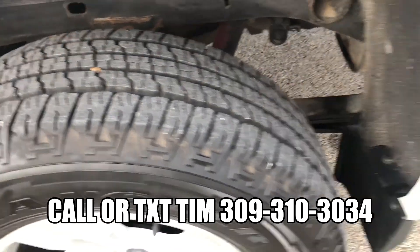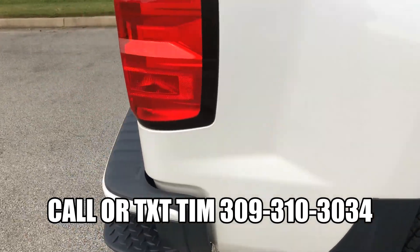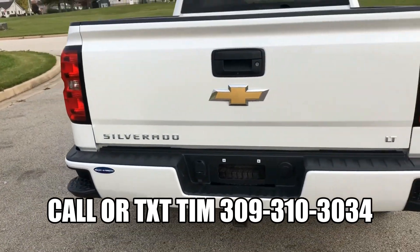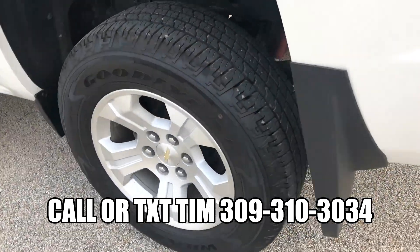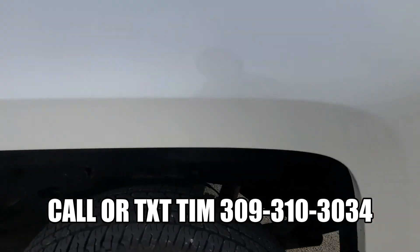Plenty of tread left on the tires. There's no bubbling on the fender wells. Now this truck will be equipped with a backup camera and a tow package. Got the plastic bed liner in the back of the truck. Another shot of your rims and tires — no bubbling on the fenders.